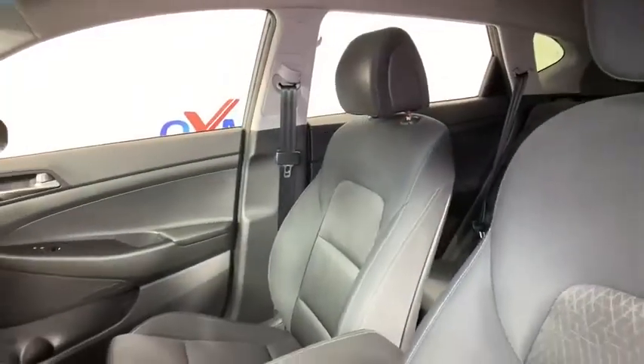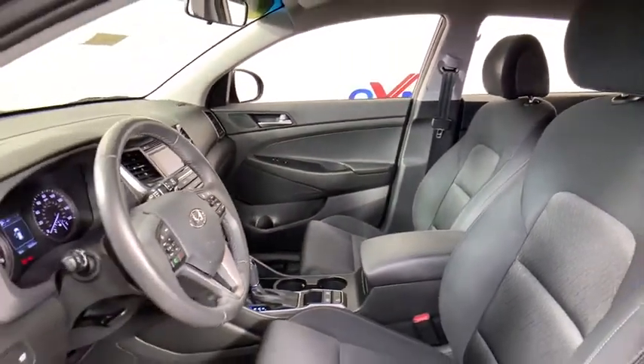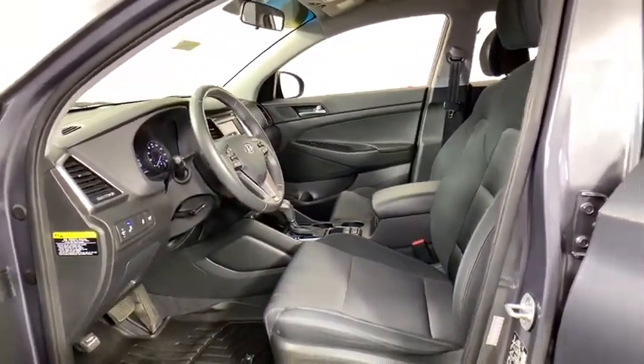This vehicle has less than 40,000 miles. Here are some of this vehicle's great options: power liftgate, traction control, dual airbags, power steering, four-wheel disc brakes, AM FM stereo with CD player.